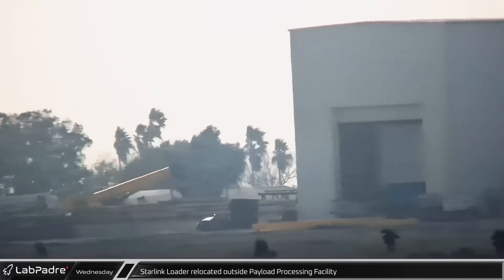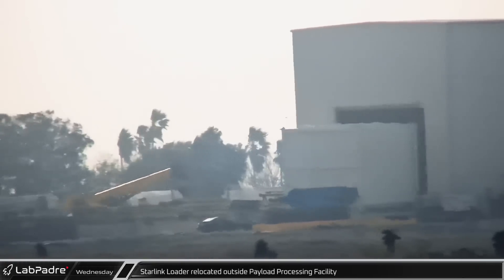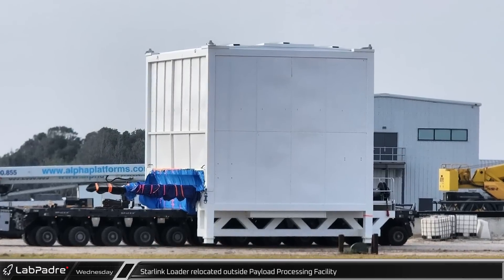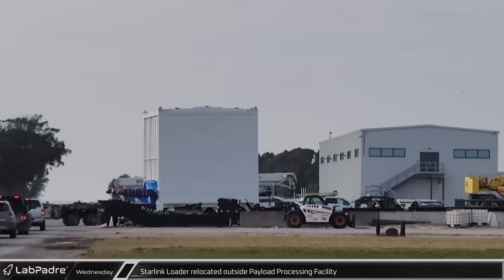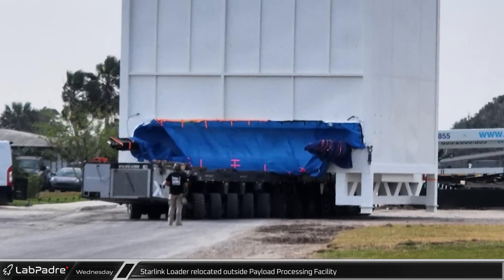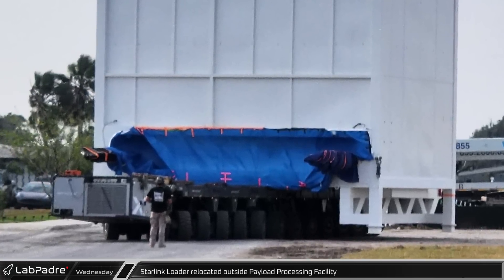That afternoon, the overhead door on the payload processing building opened and the white Starlink loading box was rolled out and parked nearby. Inside the payload building, this box is filled with Starlink satellites. The box is then driven to a waiting Starship and lifted by crane so the blue tarp-covered opening is aligned with the payload door on the ship, and then the Starlinks are transferred into the ship.